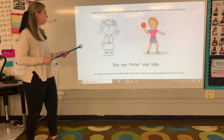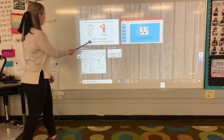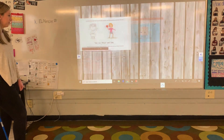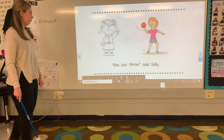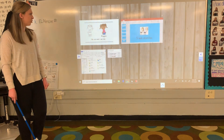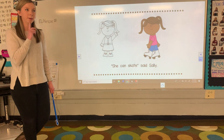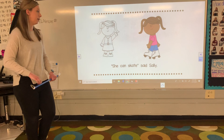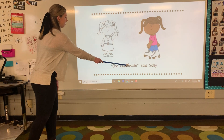Now we got Sally again, and this girl's throwing. She can throw, said Sally. Some technical difficulties. Let's see what Sally's doing next with her friends. We got friends that can grow. This girl looks like she's skating here in the pink shirt. Skating — can you pop the word skating for me? S-S-S. What makes that sound? S-S-S. Let's see if it's skate. She can skate, said Sally. Awesome.